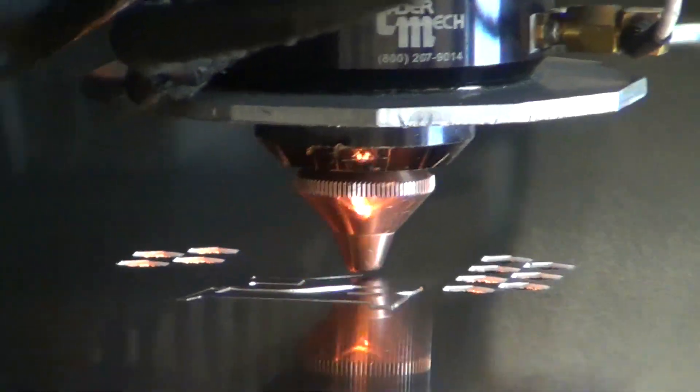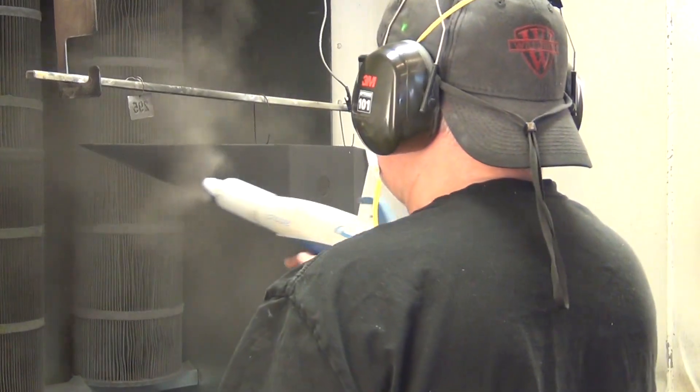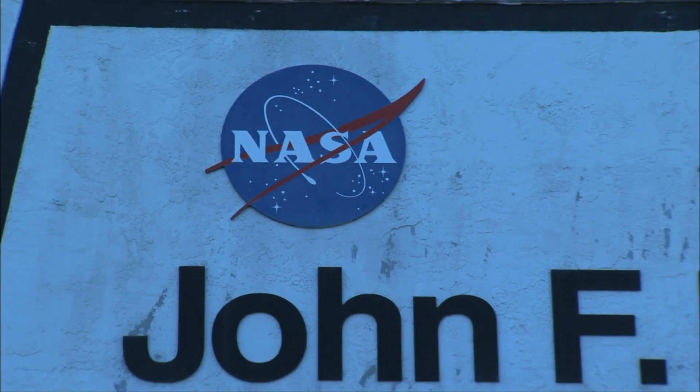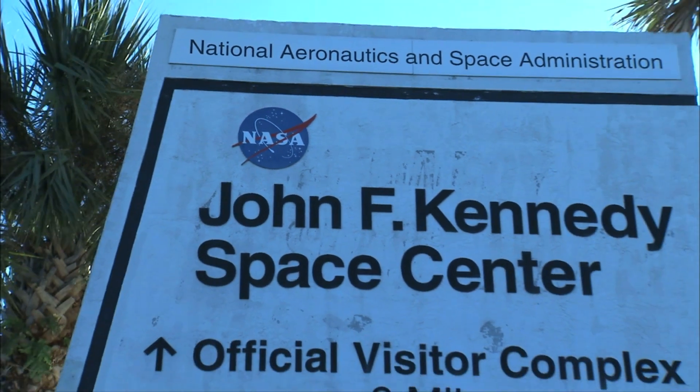Protocase makes generally small orders of sheet metal parts — precision sheet metal, often enclosures, but all kinds of parts as well — and we're now moving into machining. Our focus is on science and engineering, and space exploration is part of that. NASA is a big customer of ours, SpaceX is a big customer of ours.